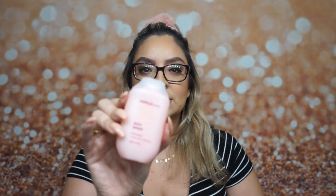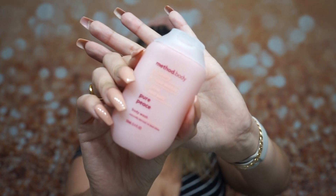First up is the Method body wash. It smells — I can smell a little bit of rose, but it also has kind of a weird minty smell. They also sent two little cotton rounds.